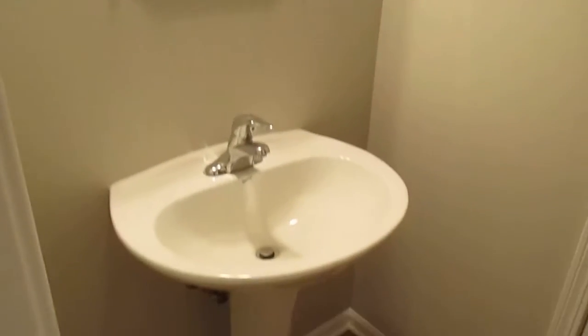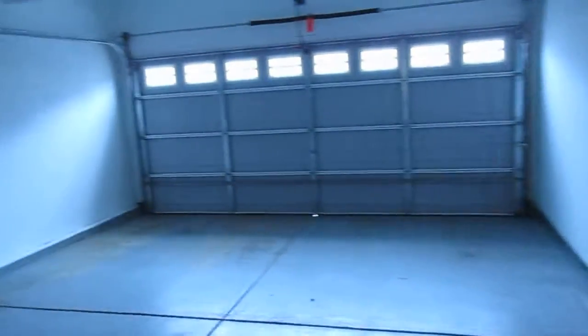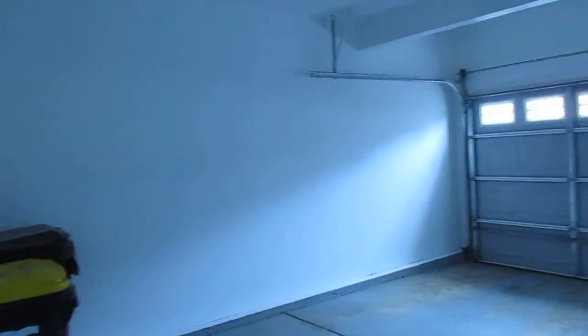Right off the kitchen, you've got your half bath — there's your pedestal sink, and the toilet's behind the door here. And there's your garage access.